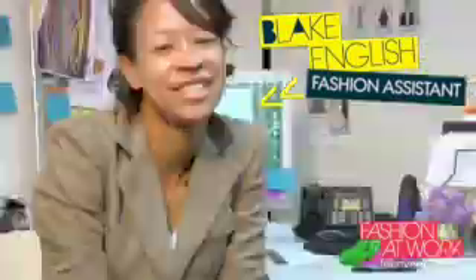The fashion closet is basically the central nervous system of the magazine. My name is Blake English and I'm a fashion assistant here at Teen Vogue.